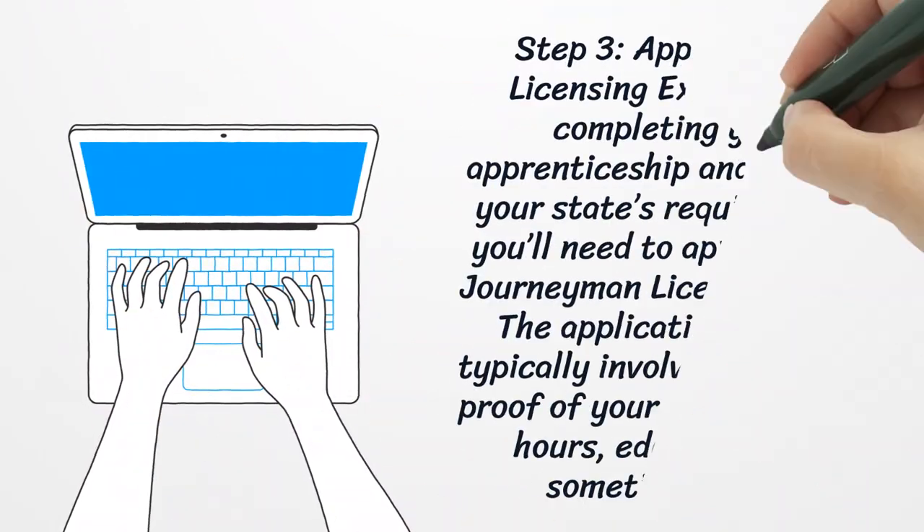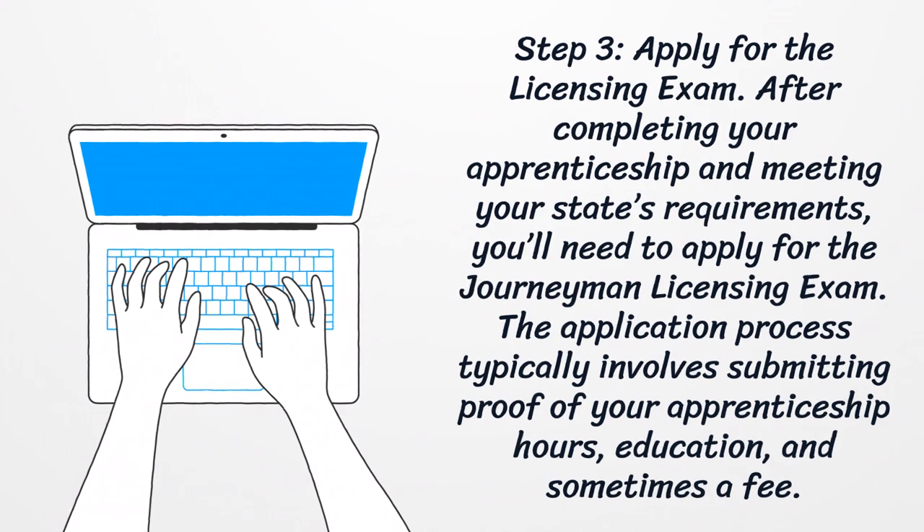Step 3: Apply for the Licensing Exam. After completing your apprenticeship and meeting your state's requirements, you'll need to apply for the journeyman licensing exam. The application process typically involves submitting proof of your apprenticeship hours, education, and sometimes a fee.